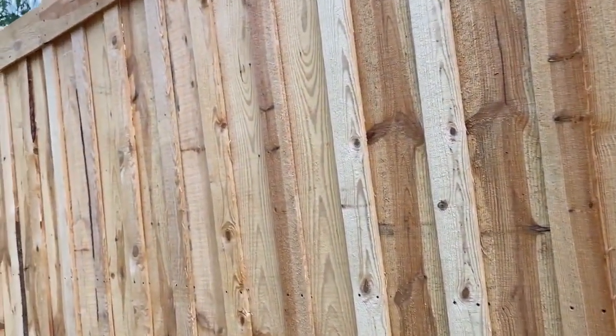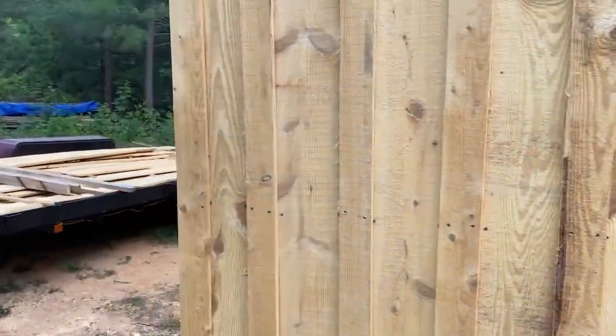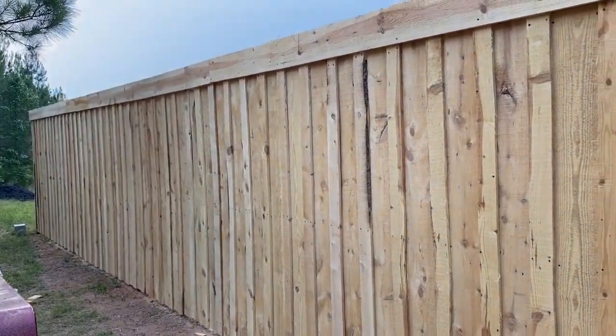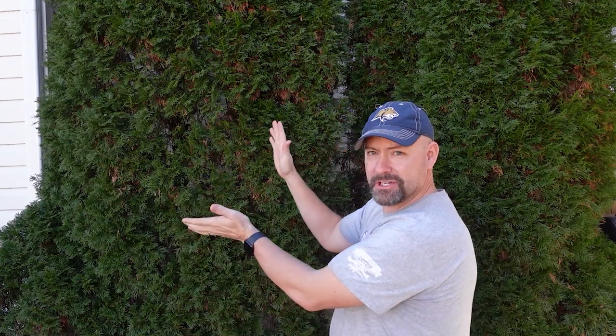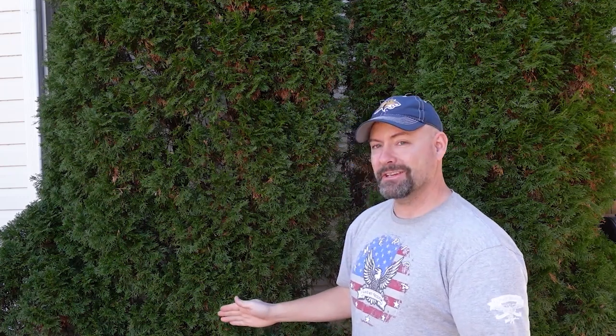So check out this board and batten siding. Thanks for watching. If you are new to the channel and you want to get caught up to everything that's been going on out here at Shady Acres in just one video, I suggest you start right here. And if you want to dive in from the beginning and see everything that we've ever done out here, start right here, click it and just let it play.